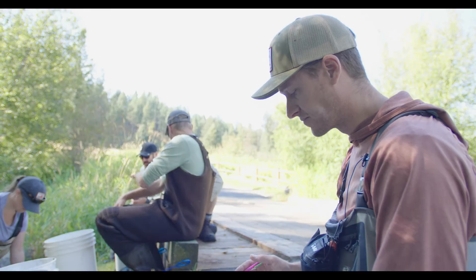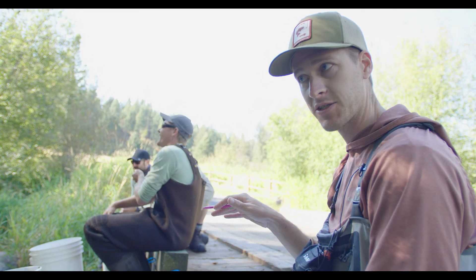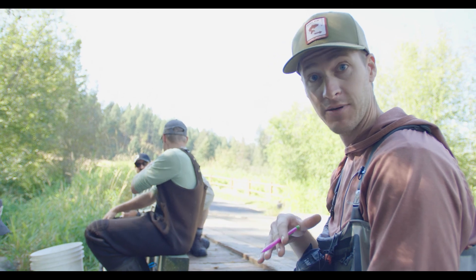This is kind of our first stab surveying this property, so we might come back. We might be interested in doing some pit tagging to look at residency or some other follow-up studies to get a better idea of the life history that these Rainbow Red Band trout are hopefully using.